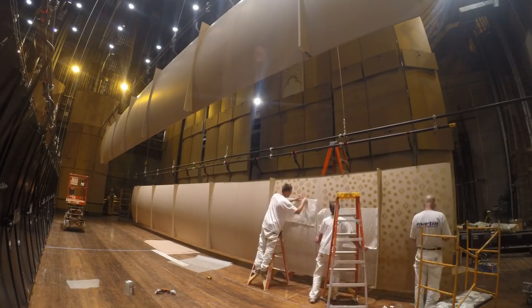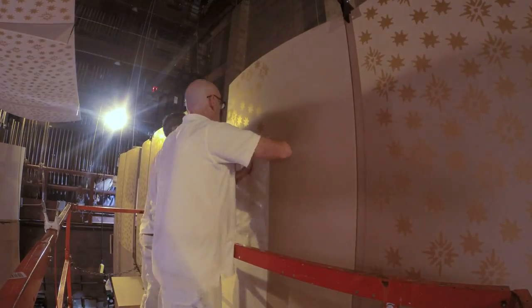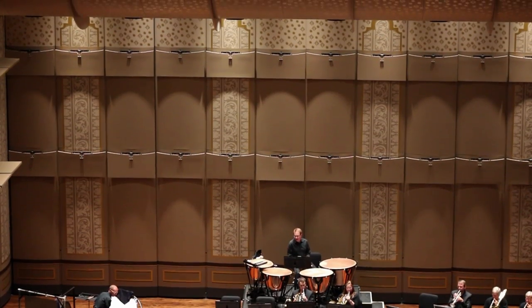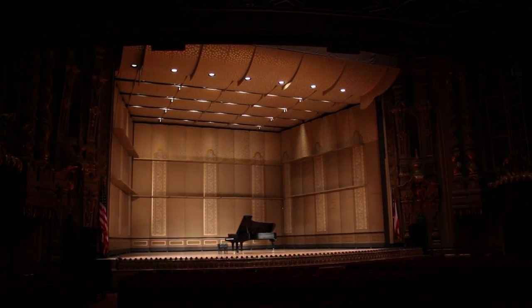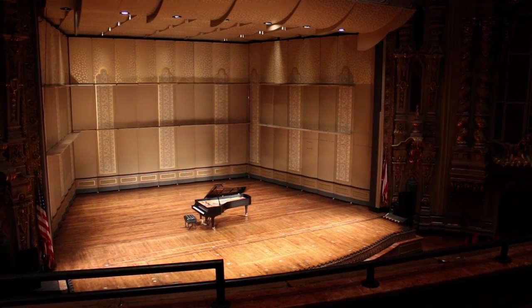We had a good team that worked really hard to conquer all the challenges. I think the design of the shell came out fantastic — it really looks like it belongs in the Ohio Theater. We hope this will attract more people to come, to come look and to come listen. We've tried to make it the very best we can, and we hope the new look will be exciting and the new sound will be thrilling.